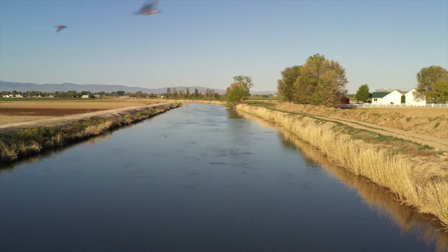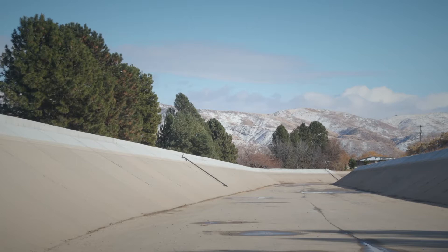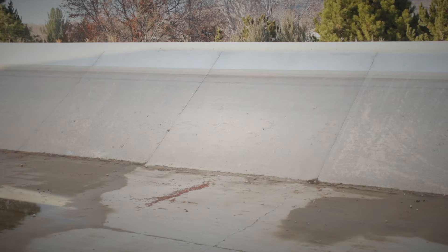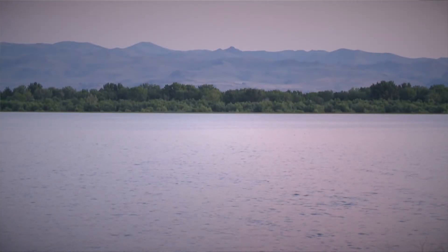We have over 1,500 miles of canals, laterals, and ditches that we service, and the New York Canal here is our main artery. It has a capacity of about 2,450 CFS, which at certain times of year is more than the Boise River has. This section we're standing in is the Boise area, and it goes 42 miles from Diversion Dam all the way down to Lake Lowell.